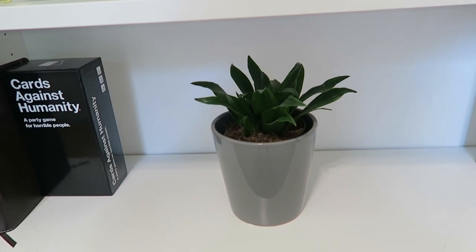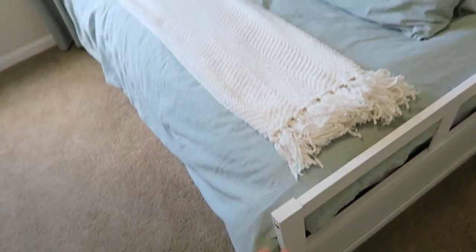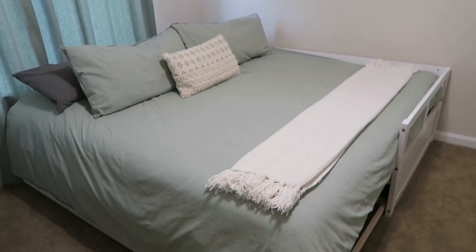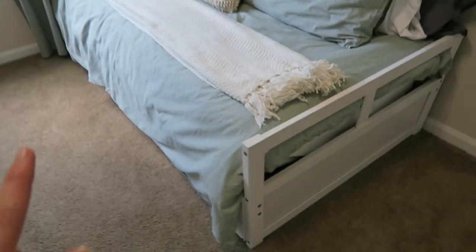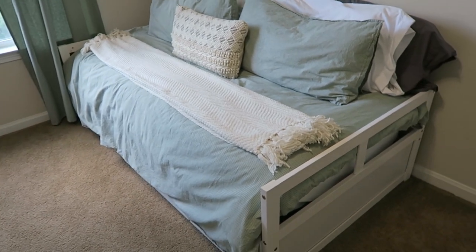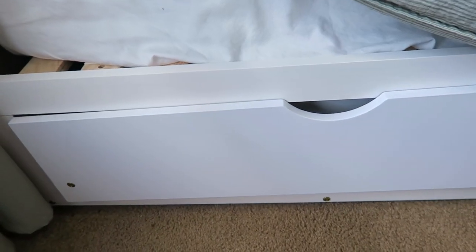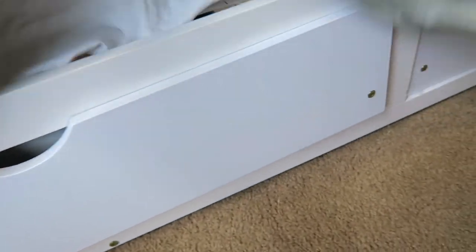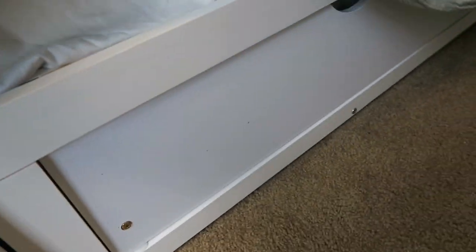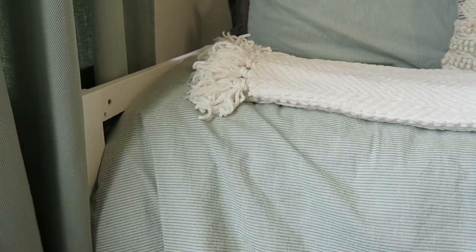Over to the bed — this bed frame is from Wayfair. As you saw, it pulls out so you can put another twin mattress next to it and have a king-size bed. Ikea has one that's very similar and might be better quality, because I can't fully vouch for this one — one of the drawers doesn't sit properly and I can't get it fixed. But it was pretty inexpensive, and the Ikea version is about the same price.